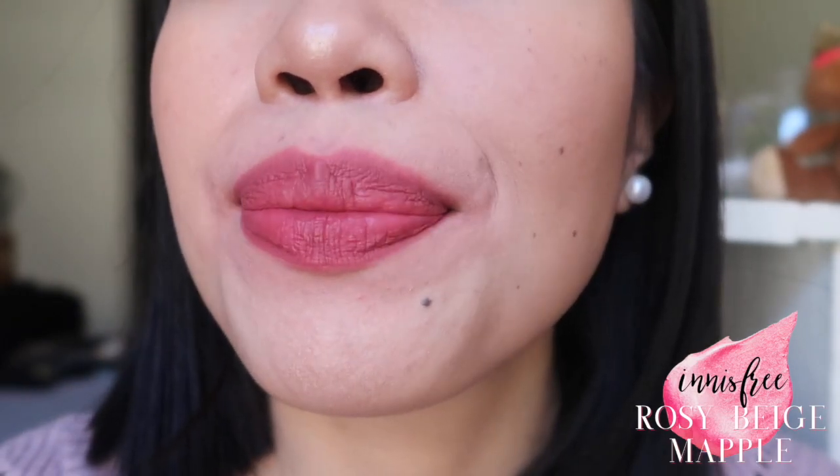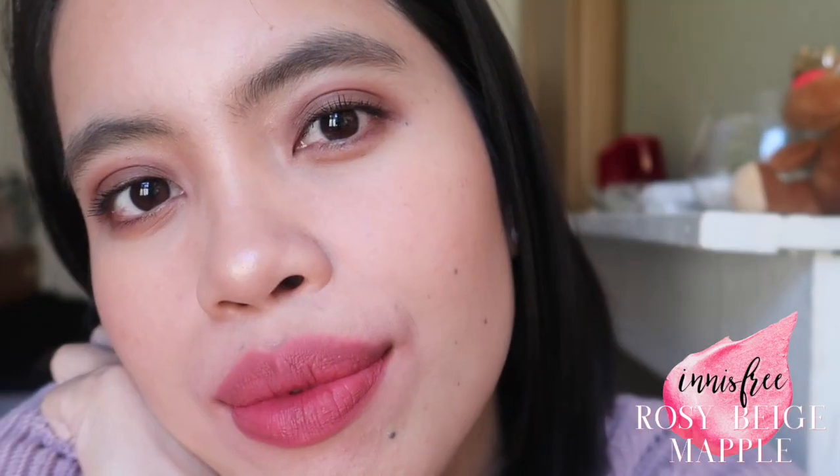The next shade is still from Innisfree — number 11 — and it is so beautiful. I don't know why I stopped using it. It's a really pretty pink-purple combination and I will surely keep this. I think if I use number three as a base and put number eleven in the center, it would create a really pretty gradient effect. It's a perfect shade for me — it really suits my skin tone well.